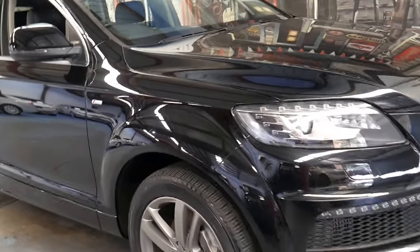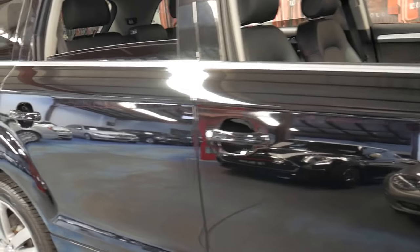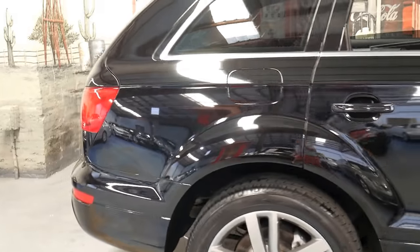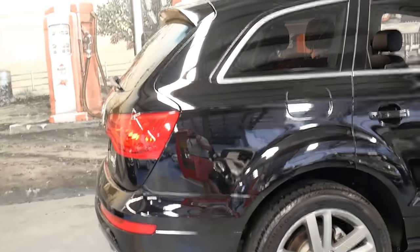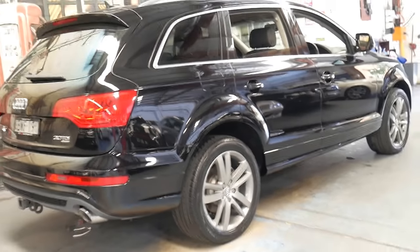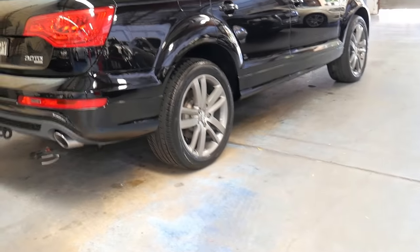Welcome to the Old Timer Centre. My name is Philip Tarrant. I'm going to be speaking to you about this 2011 Audi Q7. It's done 95,000 kilometres since it was new and it's an update. It's also an S line and it's got the 3 litre turbo diesel engine.